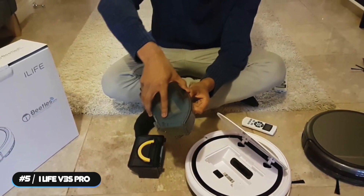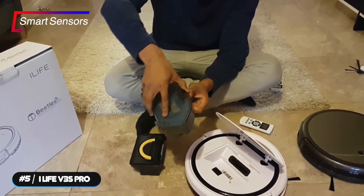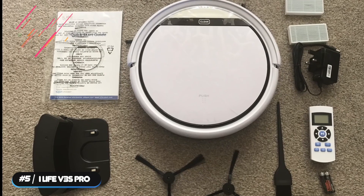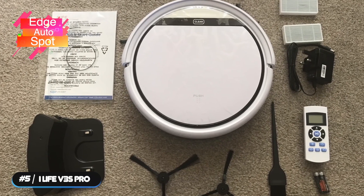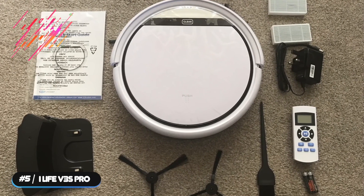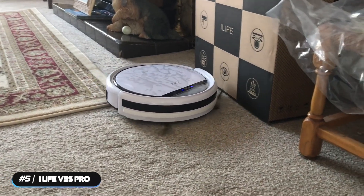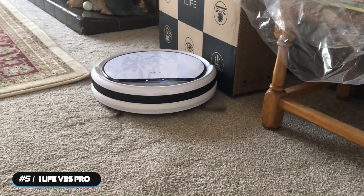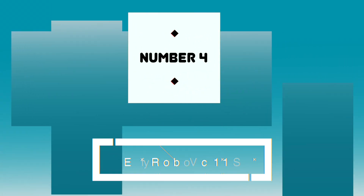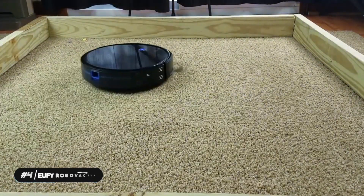The vacuum features a full set of smart sensors to stop it from running into furniture or falling off stairs. It also features multiple cleaning modes like edge, auto, and spot modes to satisfy your cleaning needs. If you're looking for an affordable robot vacuum, the iLife V3S Pro is our recommendation.